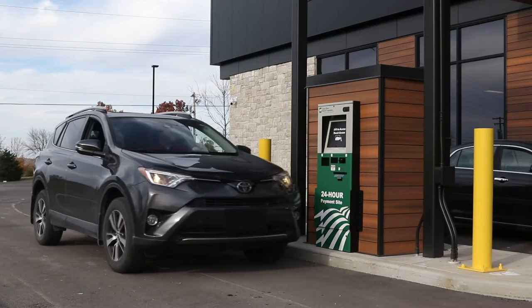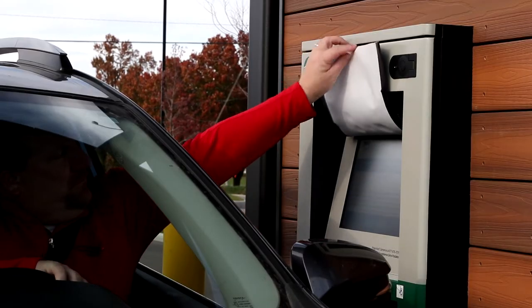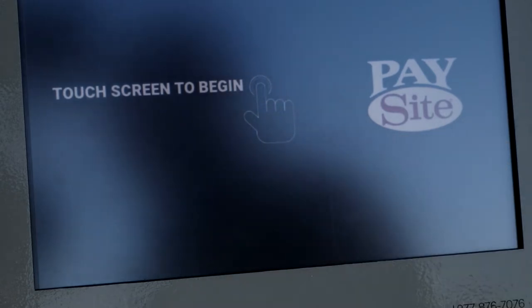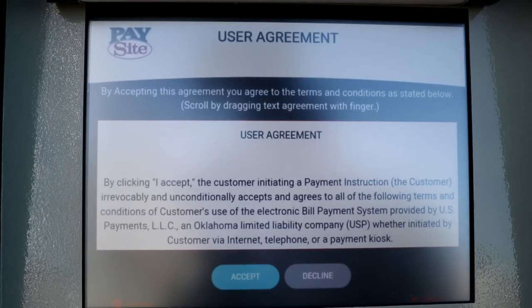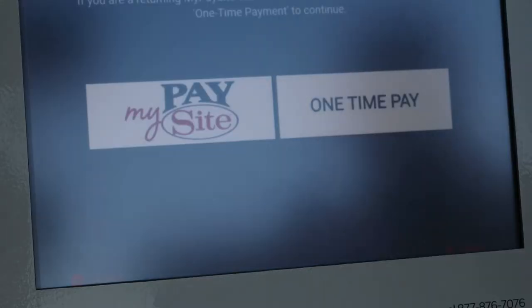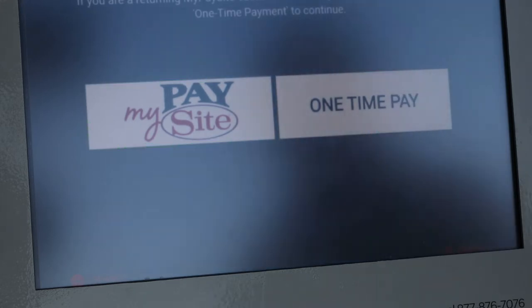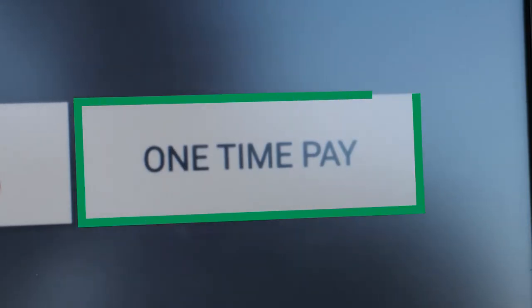When you drive up to the kiosk, the first thing you'll do is lift and hold up the protective cover to access the touchscreen. Touch the screen to begin. A user agreement will appear for you to read through and then accept. After doing so, the next screen will offer you the option of selecting MyPaySite or one-time pay. For your very first visit to the kiosk, you'll need to select one-time pay.